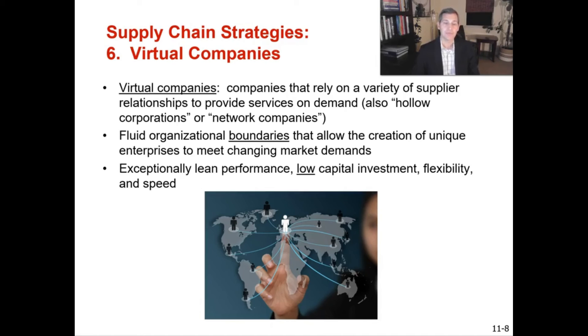The last supply chain strategy is virtual companies. These are companies that rely on a variety of supplier relationships to provide services on demand, also known as hollow corporations or network companies. They take delegation to the limit as shell companies. Their fluid organizational boundaries allow them to adapt to changing market demands quickly — no big buildings, hundreds of employees, or products on the shelf.